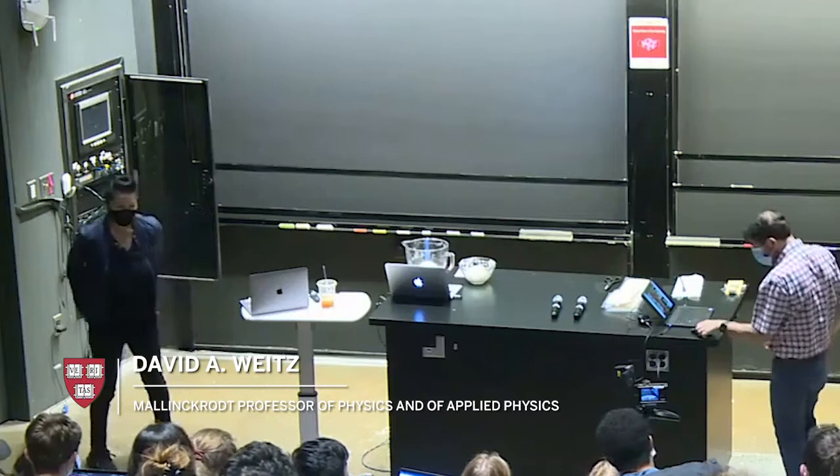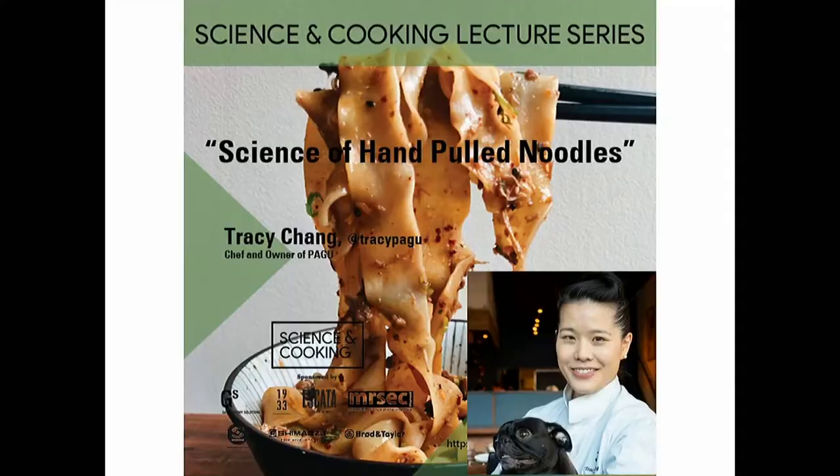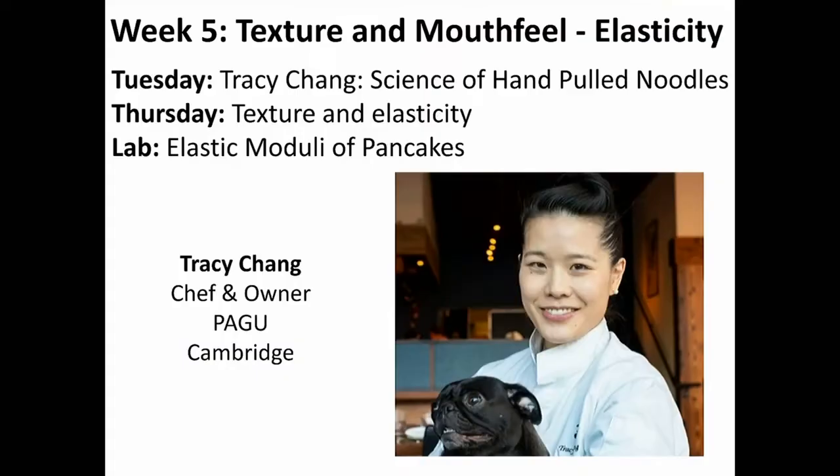Welcome everybody. We have a really fun and interesting lecture with a great chef. I'll introduce Tracy in a minute. Today we'll hear Tracy on the science of hand-pulled noodles and something about noodles.